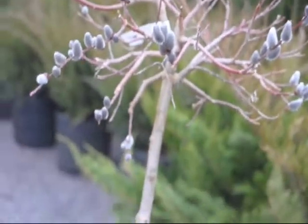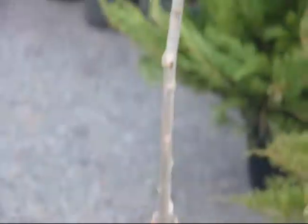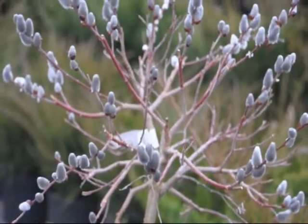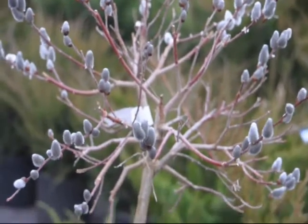This is a Pussy Willow Tree here at Highland Hill Farm on Route 313 in Fountainville, PA. It's about four foot high and it's upright in habitat. You can call us at 215-651-8329 for your Pussy Willow Tree.